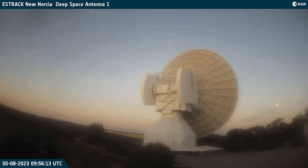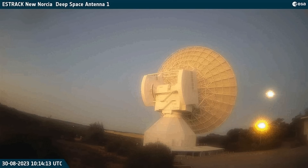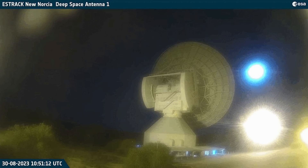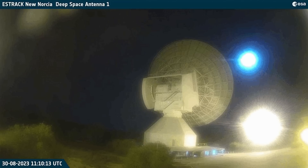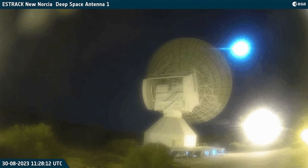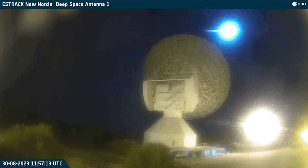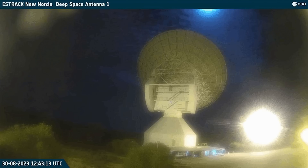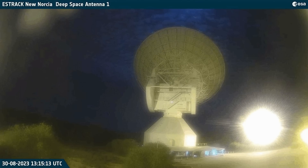One quick time-lapse video to share: from the European Space Agency, this is their Norcia station in Australia tracking the moon. It was transmitting data to and from Chandrayaan-3 during this time-lapse. It's so cool to see the giant dish directing itself directly at the moon as it rises.